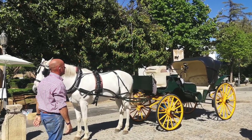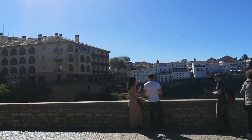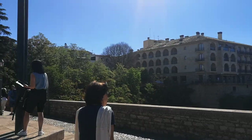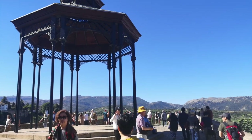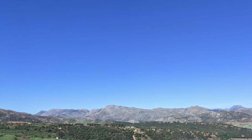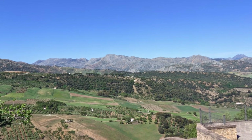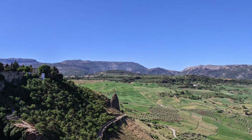We gaze upon the sheer magnitude of the gorge and the rushing Guadalilevan River below, while basking in the awe-inspiring vistas that Ronda offers. Before that, a brief history of the bridges in Ronda: in the early 16th century, the town of Ronda saw an increase in market areas and its local population.